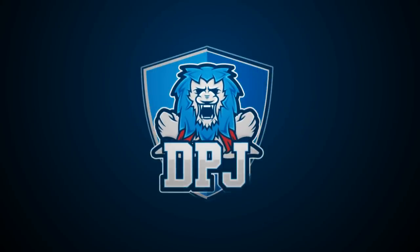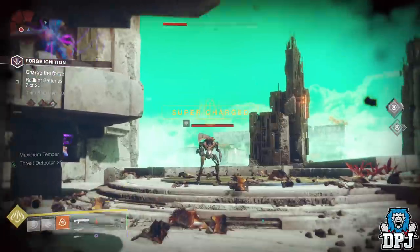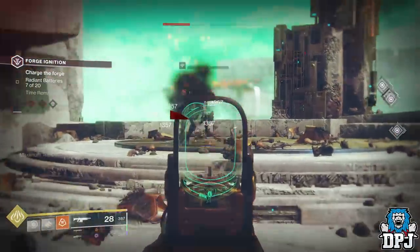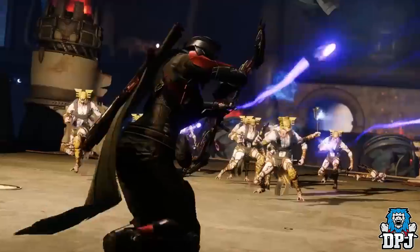What is going on guys, welcome back to the channel and I appreciate you being here. Today I bring you another Destiny 2 video, and today I bring you a confirmed way by Bungie on how you can actually get the Le Monarque Exotic Bow.